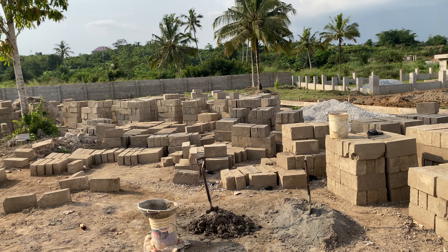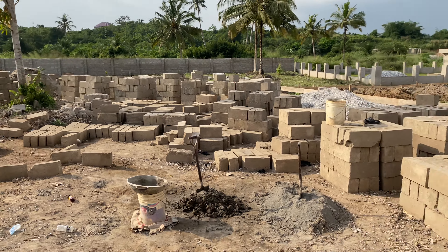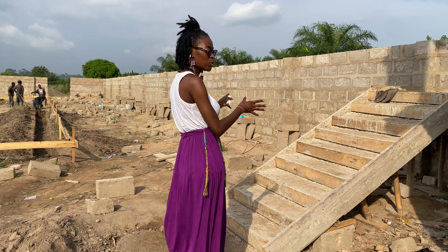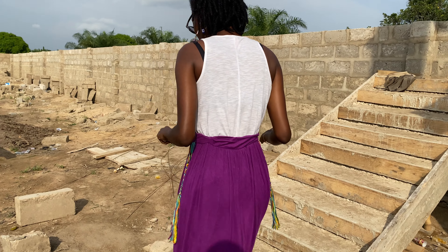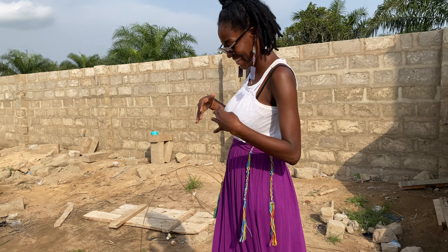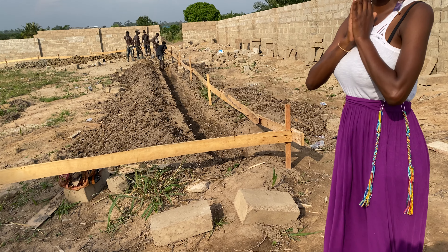Look at all these bricks — we are ready to start the house! The stairs are dry so we'll remove the wood soon. We will 'dress the stairs' — you hear me Joe? I'm talking construction talk!